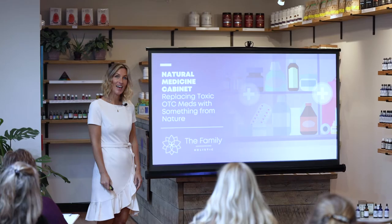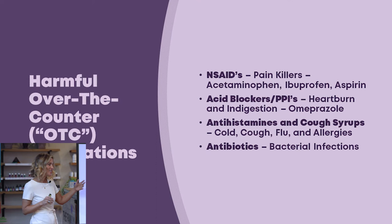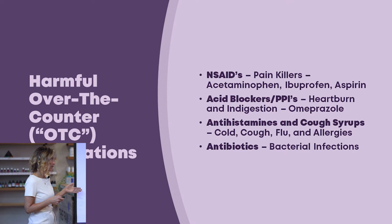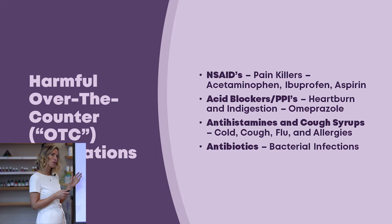Welcome to the Natural Medicine Cabinet class. Today we're going to be talking about harmful over-the-counter medications — the stuff you buy in Walgreens or the pharmacy. The basic ones we're going to talk about are the NSAIDs, which are pain killers: acetaminophen, ibuprofen, and aspirin; acid blockers or PPIs — proton pump inhibitors — for heartburn and indigestion; antihistamines and cough syrups for cold, cough, flu, and allergies; and antibiotics.